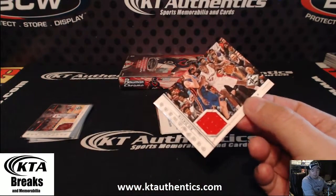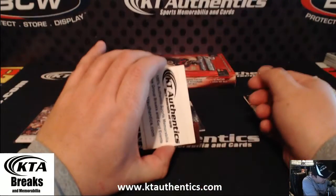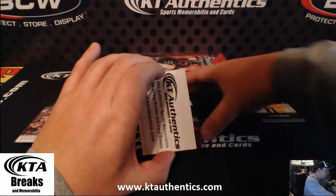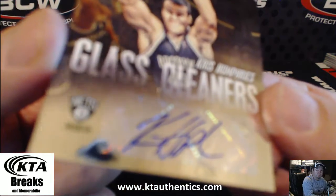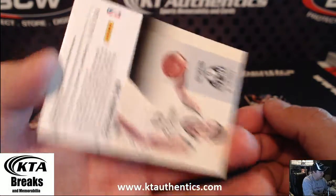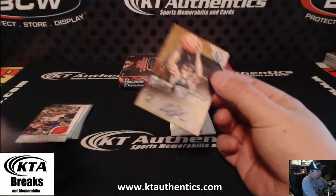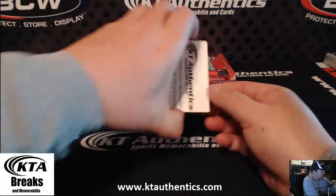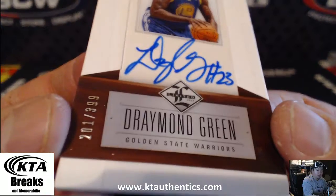I just hope that it's not going to be the same kind of NT like last year. Chris Humphreys for the Nets — it says Glass Cleaners, 93 of 199. And your other card — it's not bad at all — Draymond Green, 201 of 399.